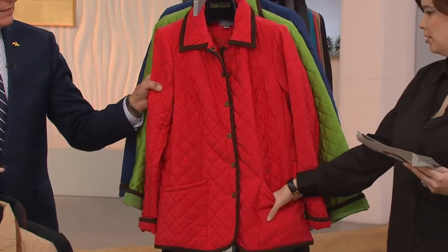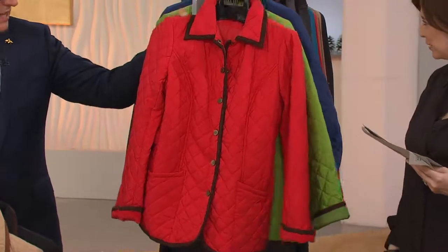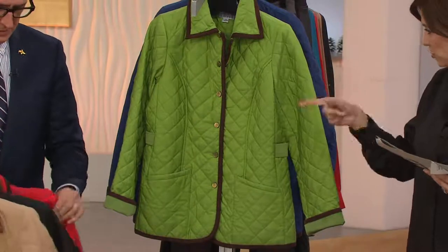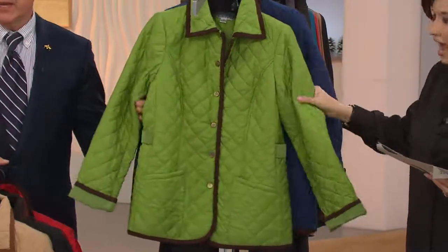Think of the red on a gloomy fall day when all the leaves are off the trees and it looks gray outside — just pop that beautiful red color. I've got to find the picture of Joan and me together where I was wearing that red jacket. That's the only one I don't have, but I might have it.